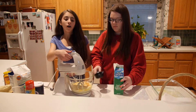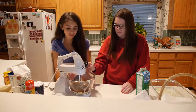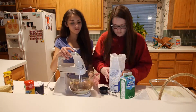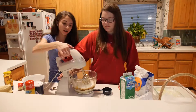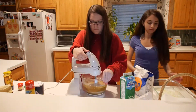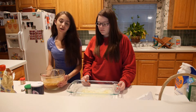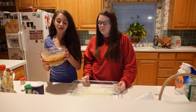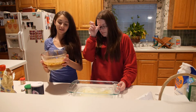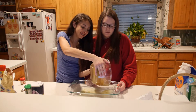You're going to blend on high until it's smooth. The last thing you're going to do when making the gingerbread is pour all of the ingredients we mixed earlier into the pan. Make sure you spread it out evenly across the pan.